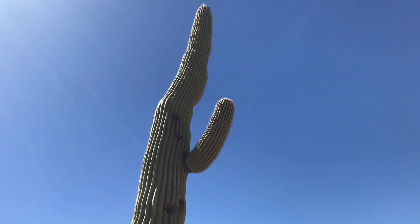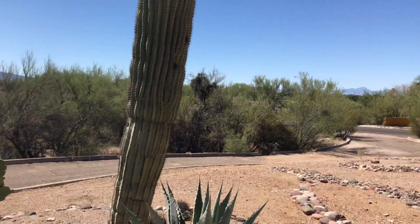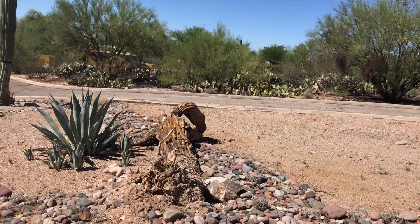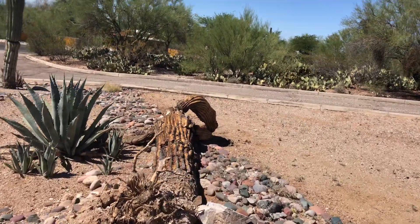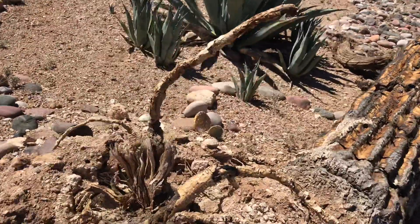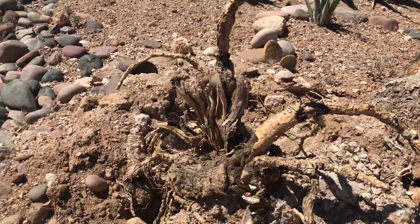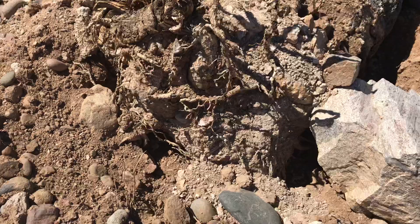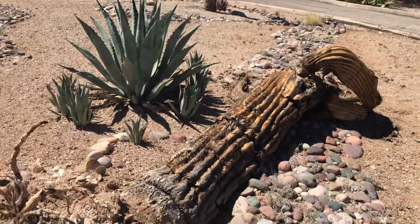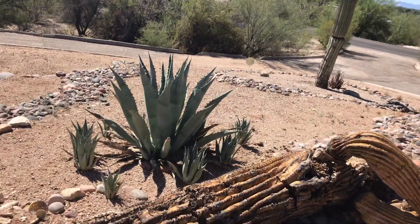He's over 100 years old. It takes 70 years to grow one arm, so you can imagine. But what happened last summer during the summer monsoon season in July — the saguaro fell off. Check out the roots up close. The roots are not very deep, so it didn't take much for the wind from the monsoon storm to blow and the cactus fell.